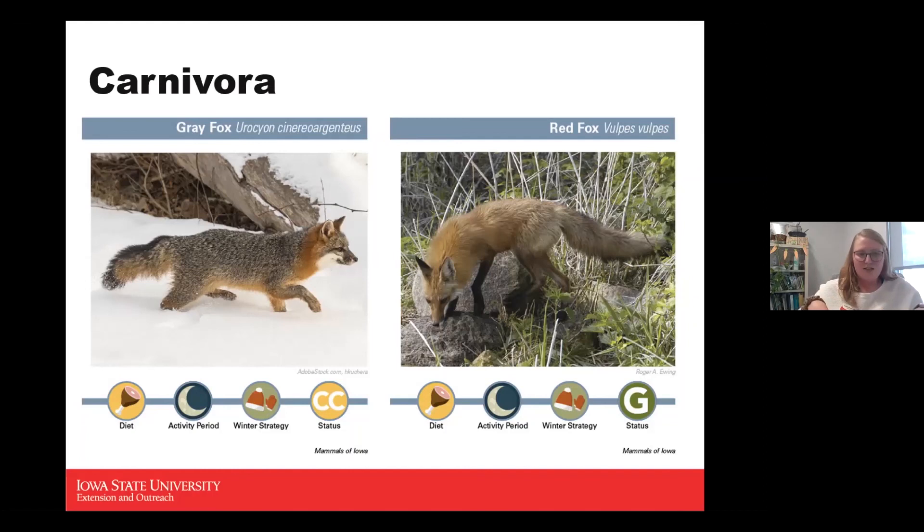Gray foxes are only about 10 to 12 pounds, so fairly small. The red fox is something you probably will see or have seen, as they roam urban areas, forests, prairies, and all kinds of habitat. Their population was hit by a plague in the 1950s but recovered in the 1970s. They're a game status animal, nocturnal, active during winter, and carnivores — primarily eating smaller mammals, with some fruits and plants in summer.